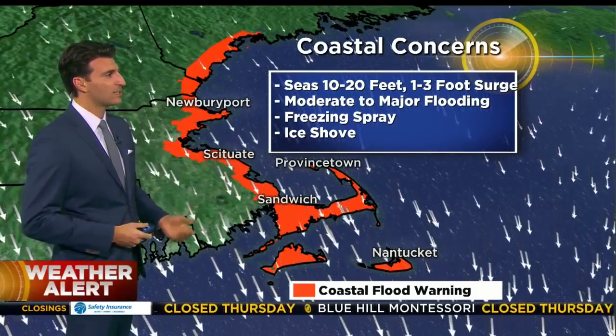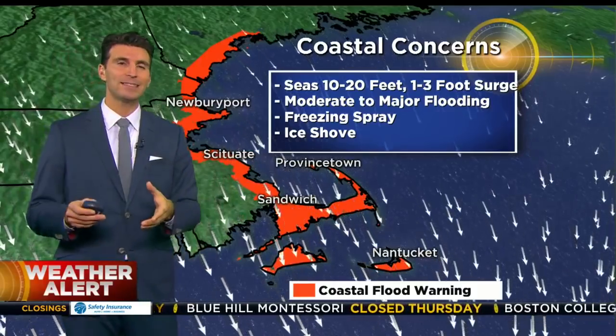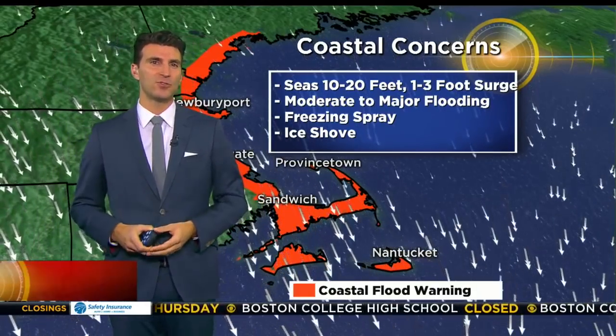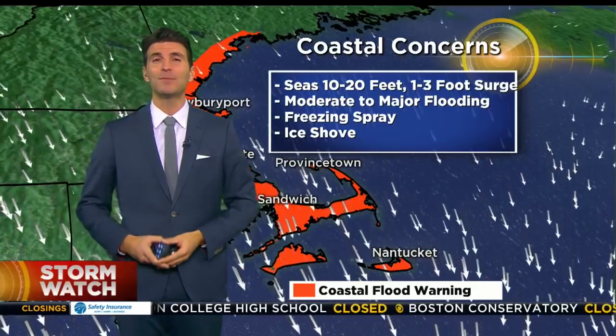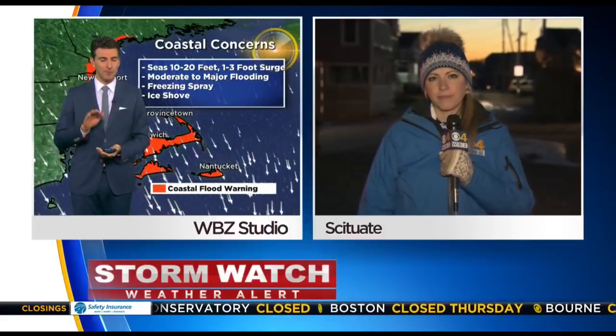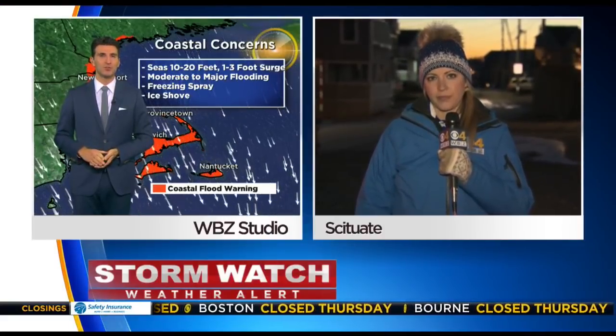We'll be watching those ice chunks getting shoved around and the freezing spray. The high tide to watch is between noon and 2 p.m., so early afternoon all along the coast. That's where we find Pamela Gardner — she'll be tracking the coastal impacts for this storm. Pamela, definitely a prepare-for-the-outage type of situation here on the shoreline.